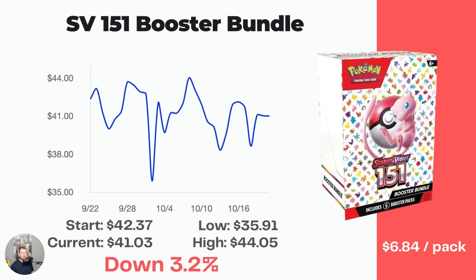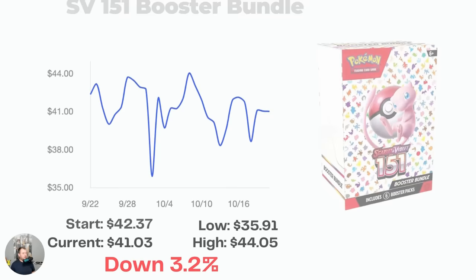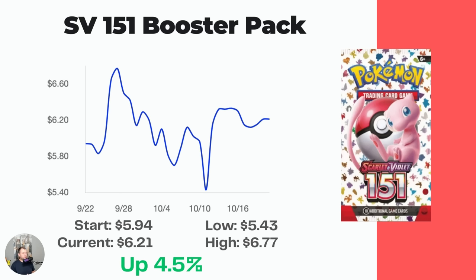The mini booster bundles are probably the best way to get packs but they're impossible to find — you just can't get your hands on them from stores. They started at $42.37 and are now down 3.2% to $41.03, which comes out to $6.84 a pack. Regular loose booster packs are at $6.21, a little cheaper, but you're buying loose packs rather than a sealed group. Scarlet and Violet 151 is expensive and hard to find — it's a specialty set, started expensive, and people are loving it, which is actually causing these cards to rise in value.